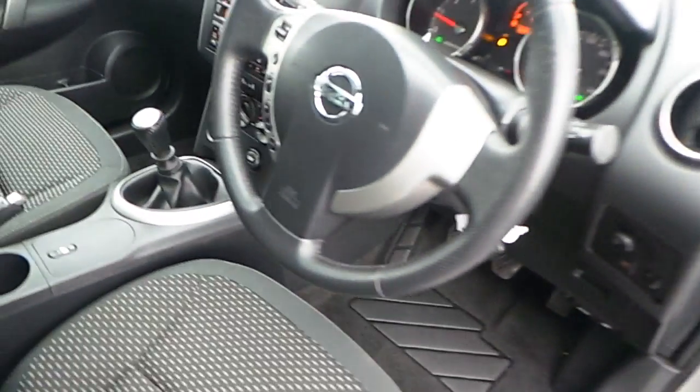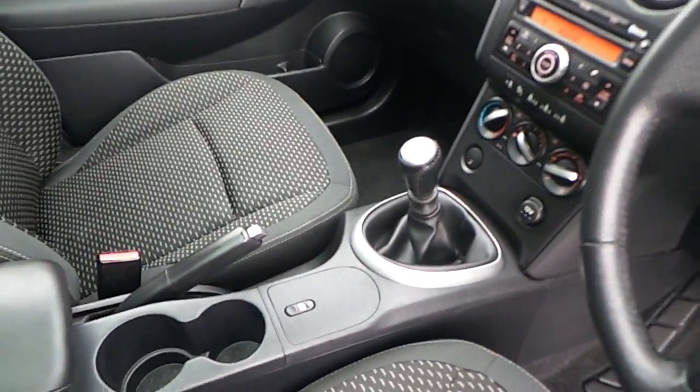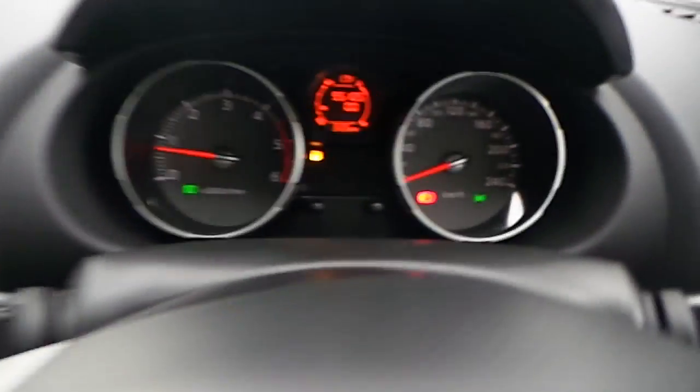Coming around to the driver's area now — both front and rear electric windows. You do have a multifunction steering wheel and automatic lights on the car. The car is equipped with a 6-speed manual gearbox, and your wing mirrors are here with traction control. Two keys come with this car.